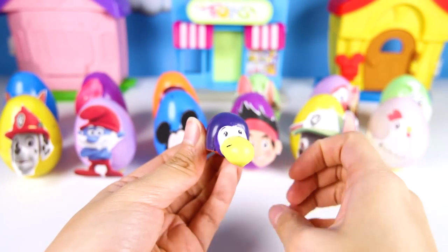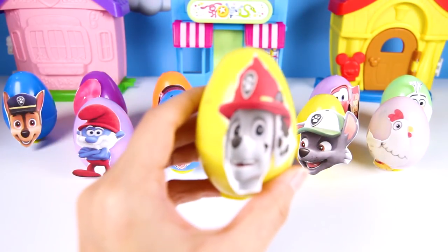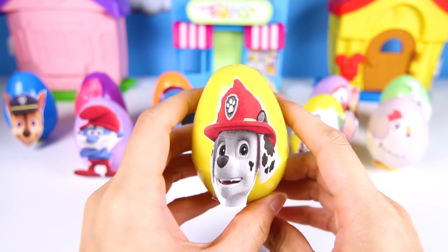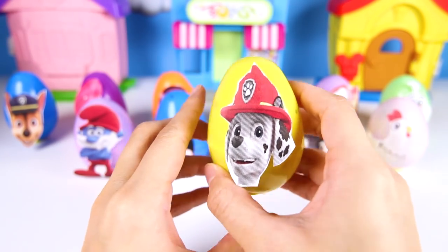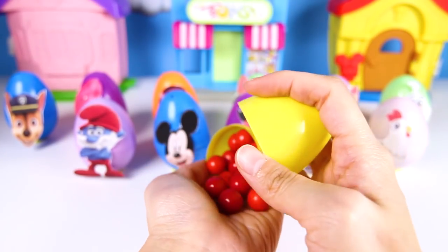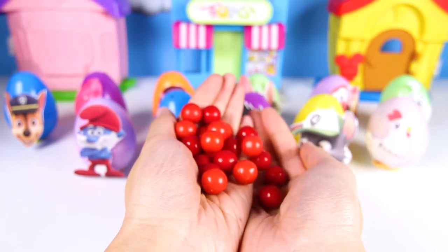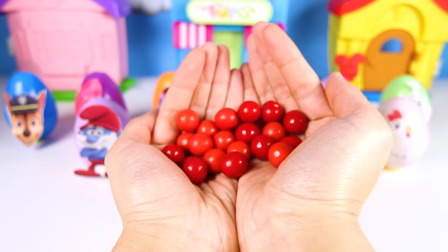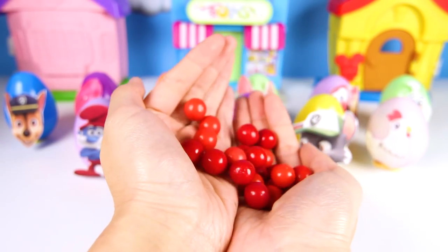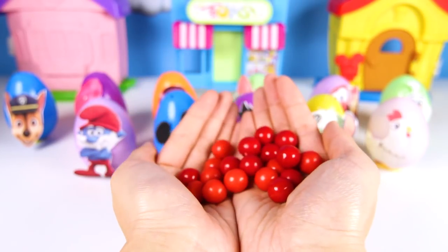It's the red gumballs! How awesome! Time for our next egg — it's Marshall! Marshall is the red fire pup from Paw Patrol. He rides a fire engine and saves people from fires! Look, it's Skye's red gumballs! Marshall's favorite color is red, so I think Skye let Marshall borrow her red gumballs! We're doing such a good job finding all of Skye's gumballs!